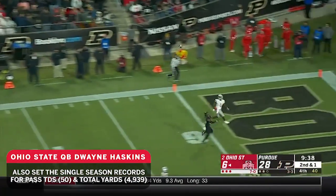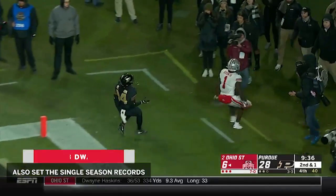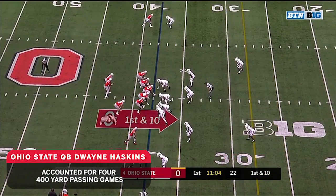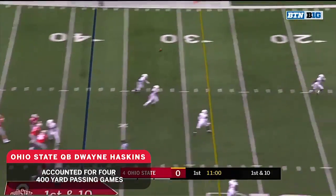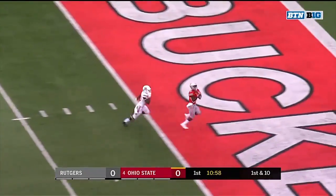Protection, there's a downfield shot, end zone — touchdown, Johnny Dixon! Dixon, the receiver to the top of the screen. Haskins, off play action, looking for Dixon, he's got to step into the end zone — touchdown!